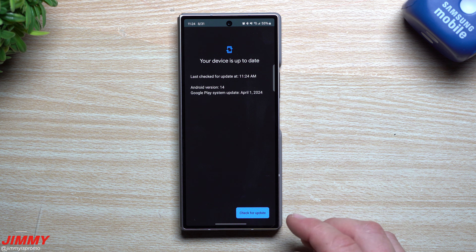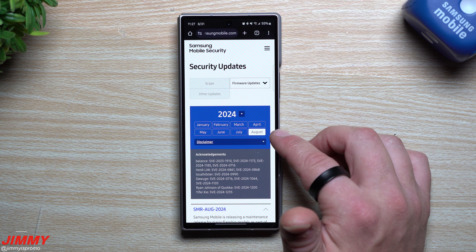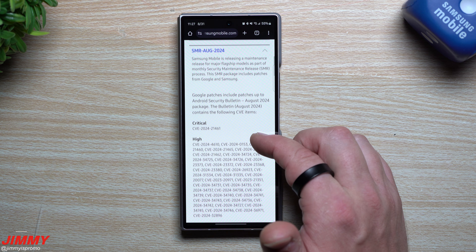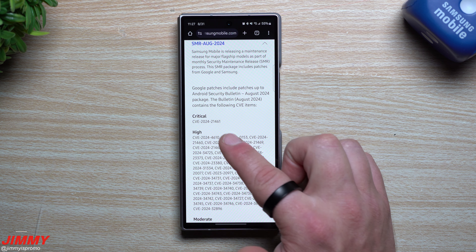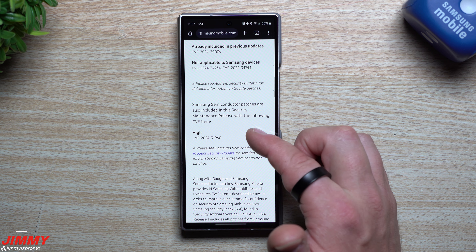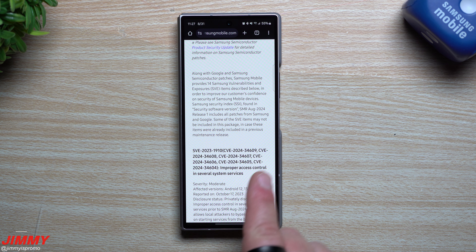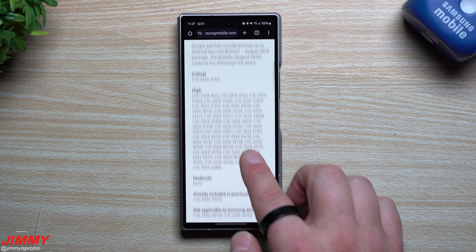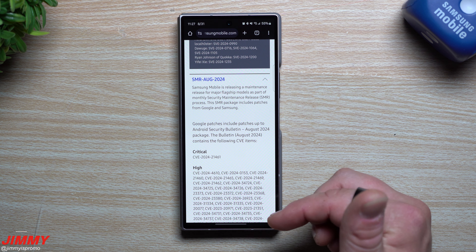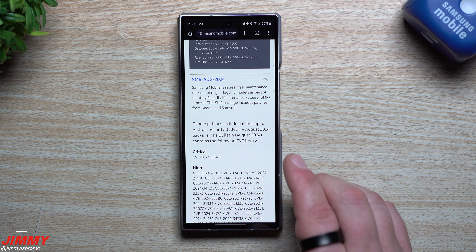Now let's check the Google Play System Update. Before this update, we've always been stuck on April 1st. You go to About Phone, then Software Information, and here's the Google Play System Update. April 1st is quite old — hopefully we're on the list — but it looks like we are currently not on a list to get any updates. Hopefully Google and Samsung can sort this out, because both the Flip 6 and Fold 6 are still stuck on April 1st.